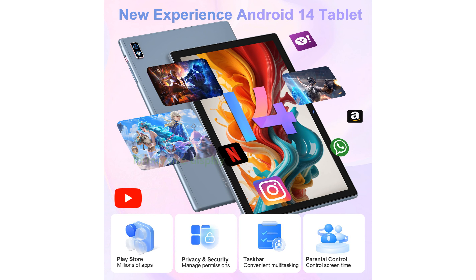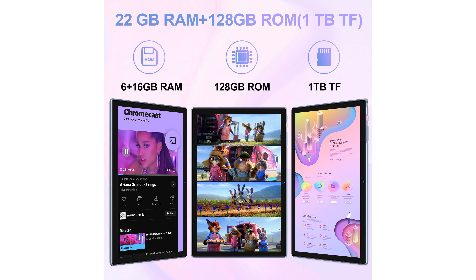The 10.1-inch high-definition display, coupled with Widevine L1 support, provides an immersive viewing experience perfect for streaming. Equipped with an 8,000 mAh battery,